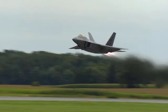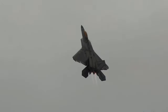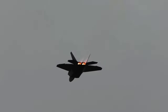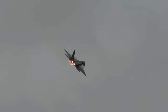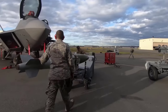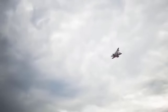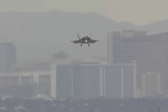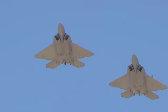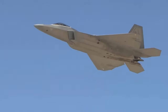The revolutionary fighter aircraft F-22 Raptor has transformed the paradigm of modern air warfare. Developed by Lockheed Martin for the United States Air Force, the F-22 Raptor is a fifth-generation fighter aircraft with a single seat and two engines. Its development began in the 1980s as a successor to the F-15 Eagle, with a primary focus on air superiority and ground attack capabilities. The aircraft was officially operational in 2005 and has since established new standards for stealth technology, advanced avionics, and high maneuverability.